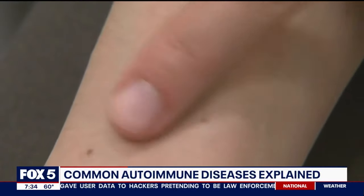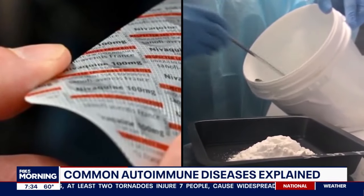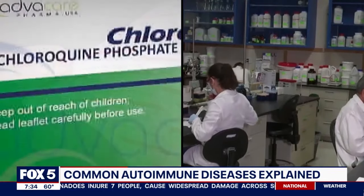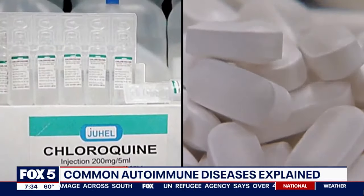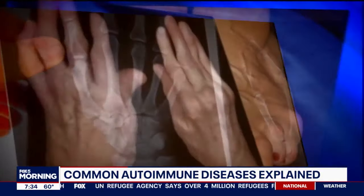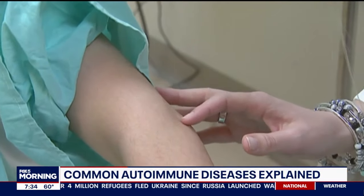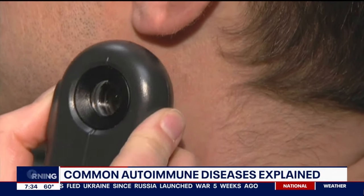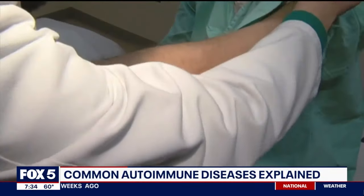People would be surprised to know just how many millions of people are affected by an autoimmune disease. As a rheumatologist, some of the most common diseases we see are rheumatoid arthritis, which affects one percent of Americans and causes lots of pain and swelling in your hands. We also see a lot of lupus, which unfortunately affects a lot of young women and can be very serious, affecting their kidneys, leading people to go on dialysis, or in very bad cases, lead to death. There's also psoriatic arthritis, which affects people with psoriasis, and ankylosing spondylitis, which typically affects young men and the bones in their back.